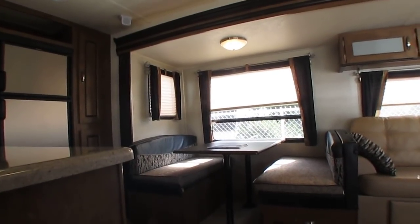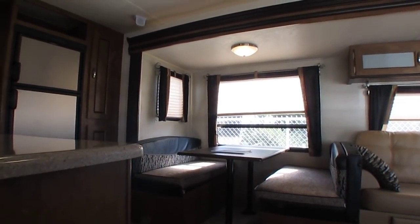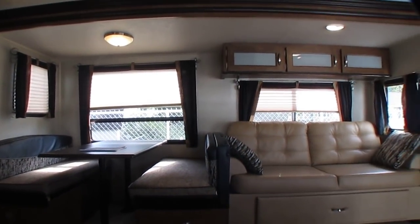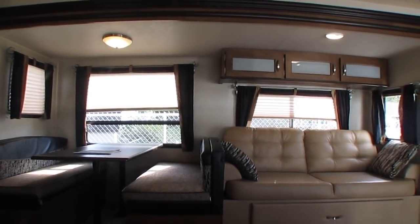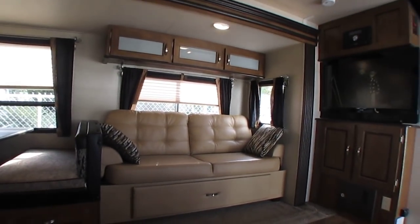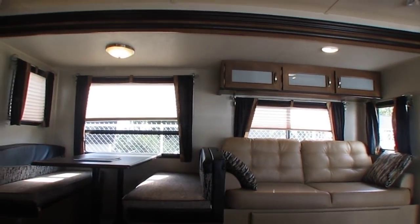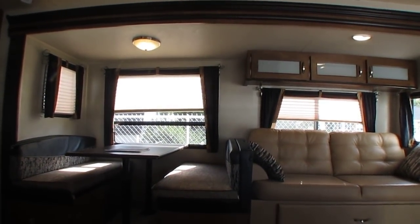You get all of that for one of the lowest prices on the internet for a 2017 Wildwood 27 RKSS. Those other dealers that price these things for $23,000-$24,000 include none of that stuff. We include all of that for $17,900 plus applicable sales tax — haggle-free, firm. Our prices are a one-price store. No fees, no surprises, no haggling. The price is what it is. If you want this camper with all the features I just described, that's the price. I'm not going to take a dime less for it. Please don't even ask — I don't take offers.